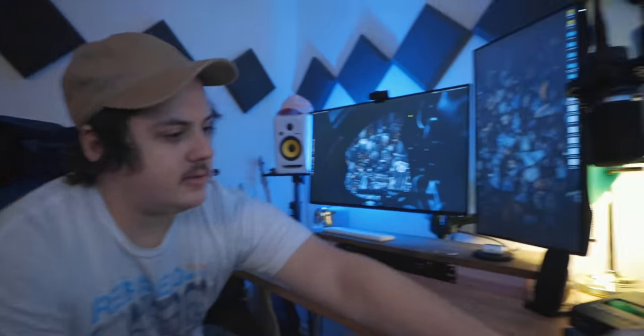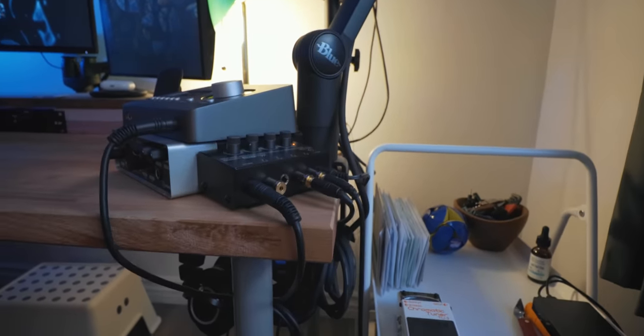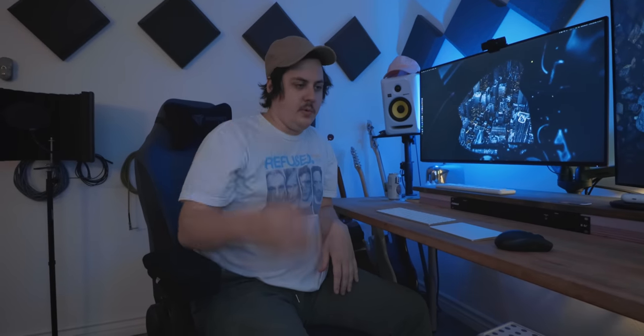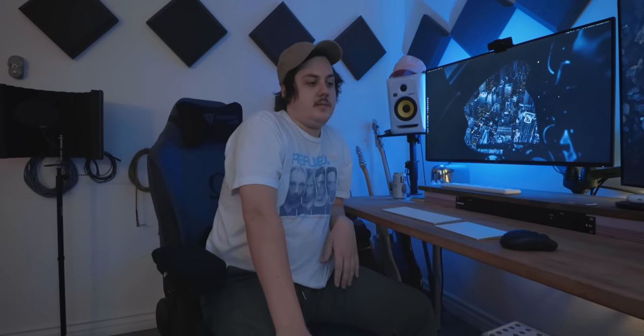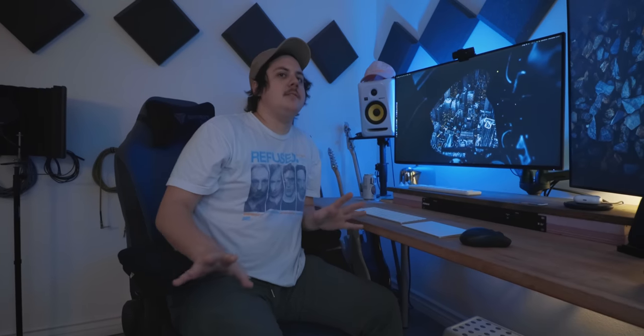Over on the side there's a Behringer headphone splitter, useful when running sessions with multiple people wanting to listen. Ryan mostly works solo here demoing tracks, though occasionally other singers come in.